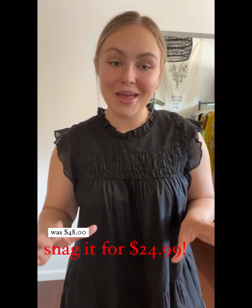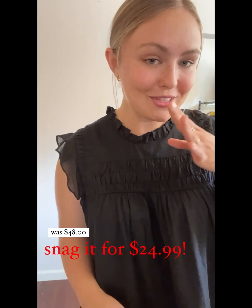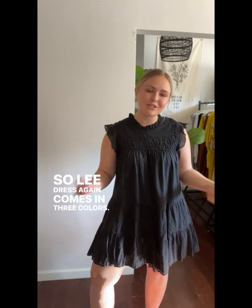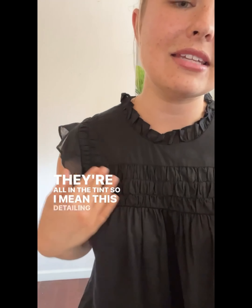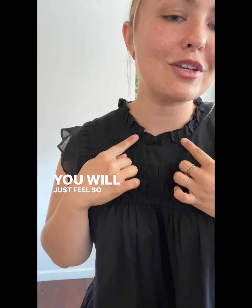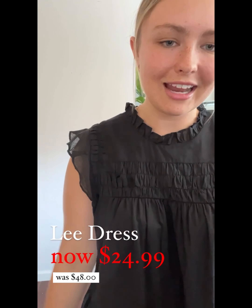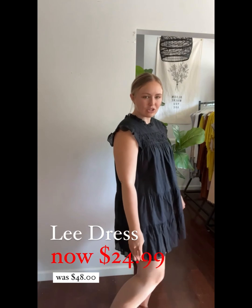I'm starting it off with the Lee dress in black, wearing a size large. If you are on the shorter side and tend to find dresses run super long on you, this is a great option because I'm 5'4" and it hits right above the knee, so it's a little bit shorter of a fit. I feel like it's a dress that you can fake that it's super fancy and high-end and you paid a million bucks for it. But no one knows that you got it in the CJ LA online tent sale — we can keep that secret to ourselves.